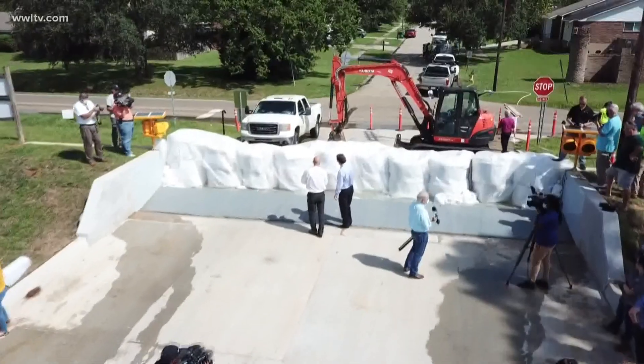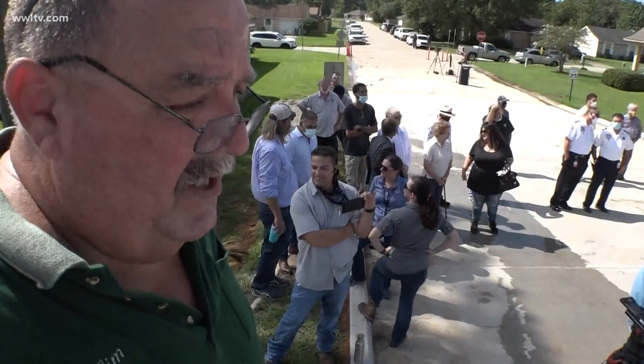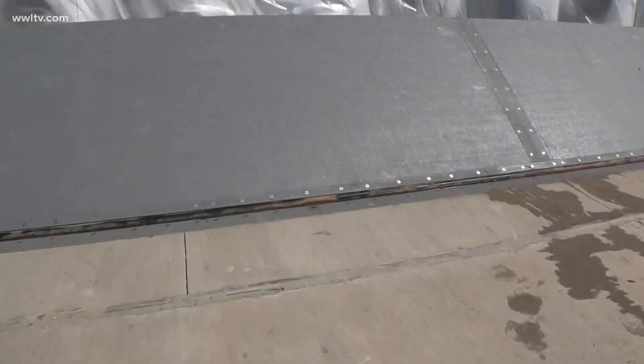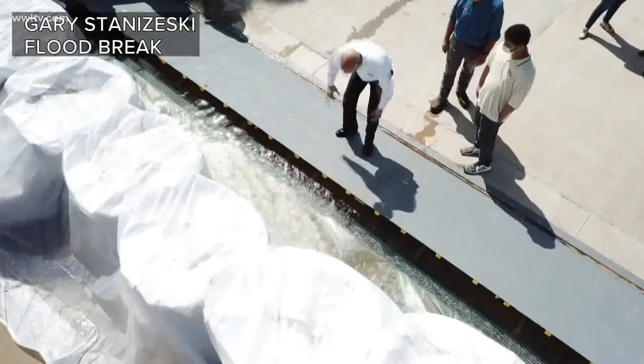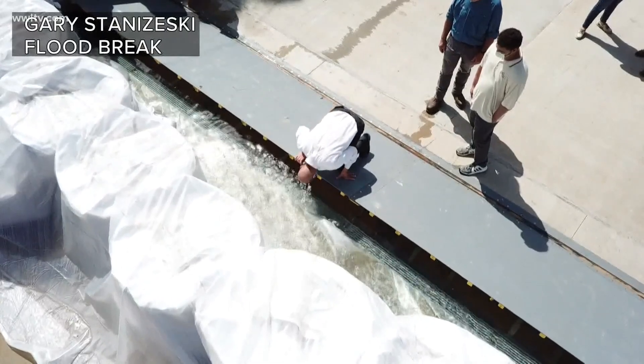In other countries, they have this all over. This is a godsend. This is innovative technology that uses the power of rising flood water against itself to automatically protect property. Right now, the water pressure is filling in and the buoyant lid is starting to lift up.